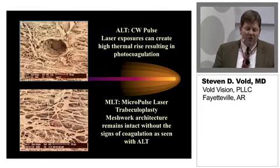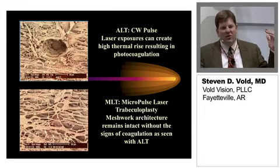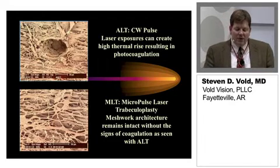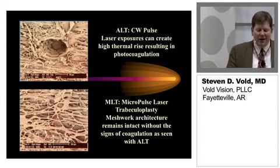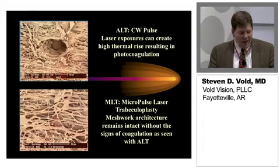As you can see on histopathology, there's a significant difference between the laser burn you'll see with an argon laser and what you see with a micropulse laser. With the micropulse laser, you see a completely intact trabecular meshwork architecture, really no signs of coagulation. As you can see in the upper picture with the argon laser, it's kind of like a little nuclear warhead that just hit the trabecular meshwork.